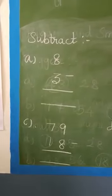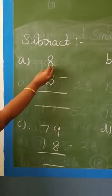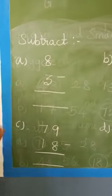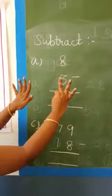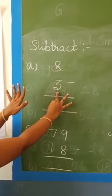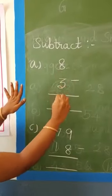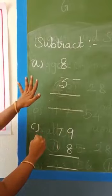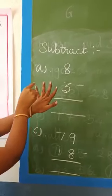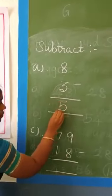Now see the subtraction with fingers. Here, given 8 minus 3. How to subtract? Leave 8 fingers open. Now hold down 3 fingers — 1, 2, 3. How many fingers remain? 5 fingers — 1, 2, 3, 4, 5. So the answer is 5.